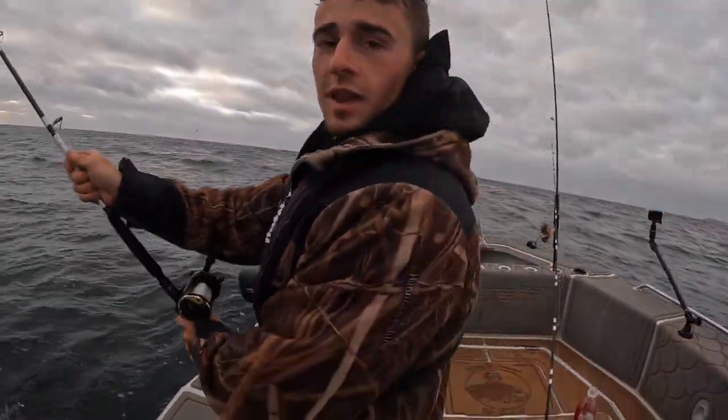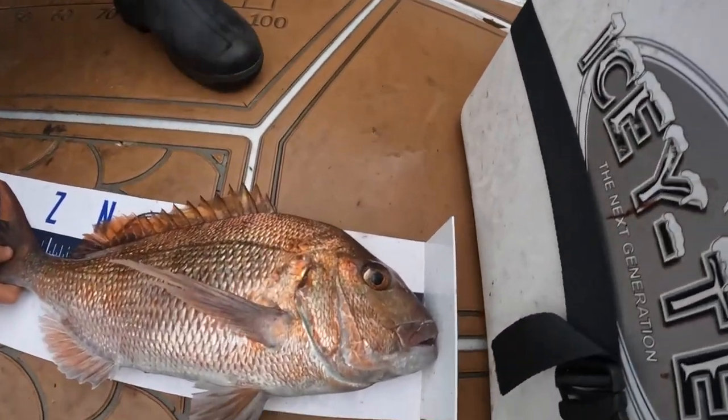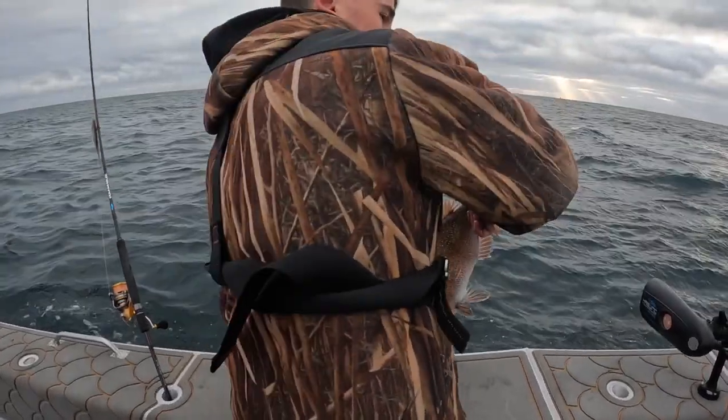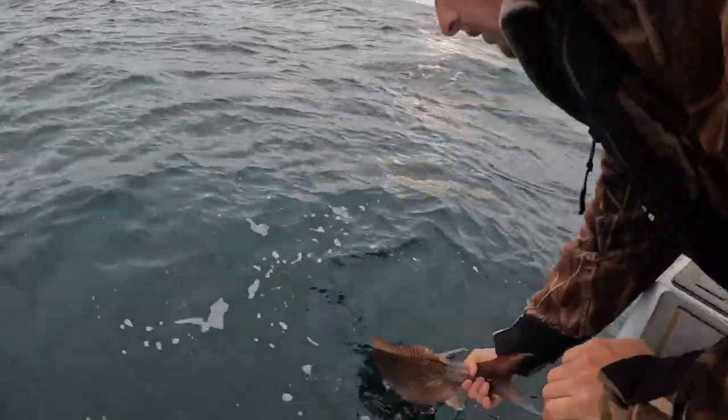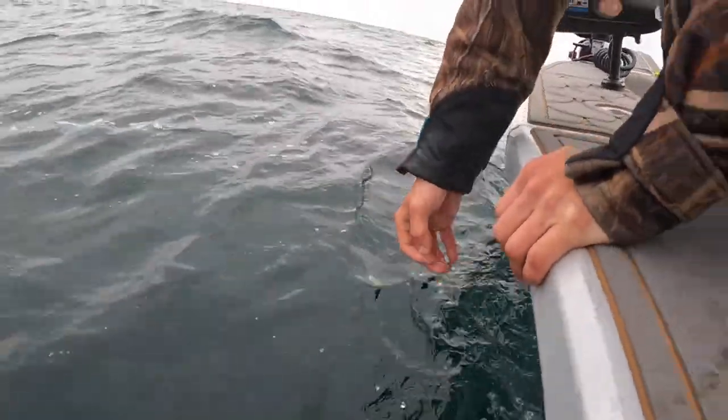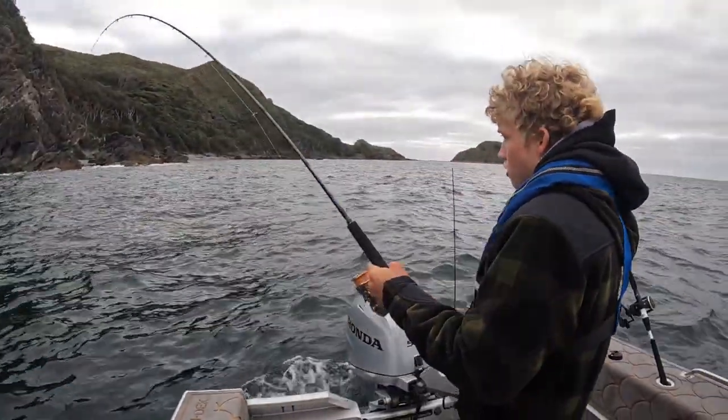That's your first fish in the Luremasters. It's about 53. Tuck it back — it's a release competition so we let all our fish go. There it goes. First thing in the morning.